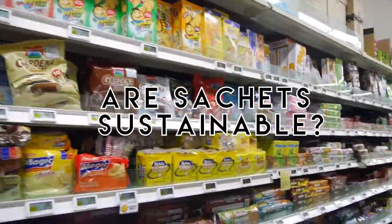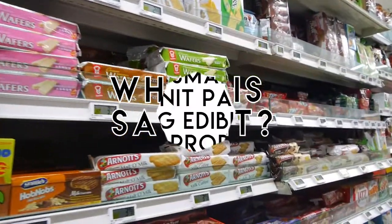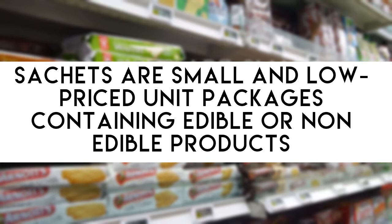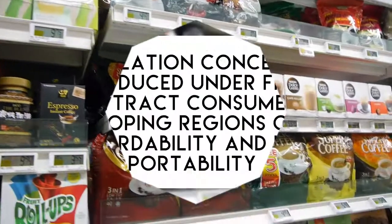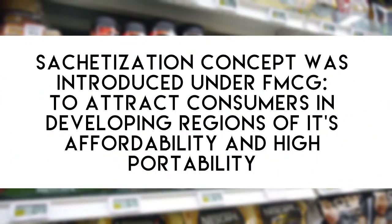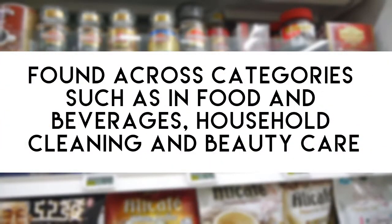Are sachets sustainable? Sachets are small, low-price unit packages containing edible or non-edible products. The sachet design concept was introduced under FMCG to attract consumers in developing regions due to its affordability and high portability. It's found across categories such as food and beverages, household cleaning, and beauty care.